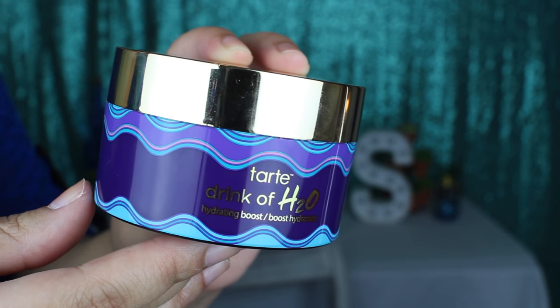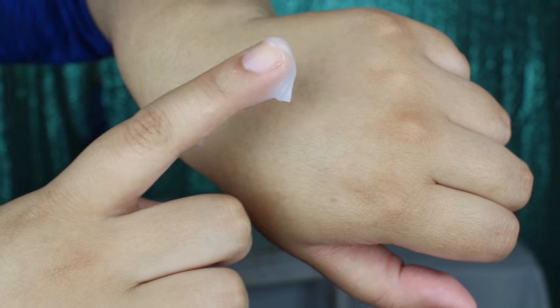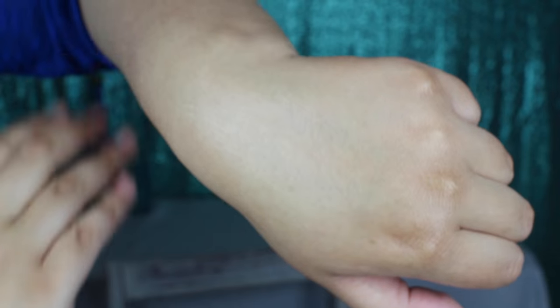So these two I'm actually going to talk about together because I have talked about these already and they are so similar — they are dupes in my opinion. This one is the Tarte Drink of H2O, which was released with the Rainforest of the Sea collection. I'm not sure if this is limited edition. But this has been my ride or die for such a long time since I purchased it — I actually purchased a backup because I love it so much. This has a very lightweight gel texture and it's one of the best primers in my collection. For a while this was the only thing I was using as my primer because it really prolonged my makeup, synced in so well, and my skin felt very hydrated and soft, not dry and scaly like it usually is.